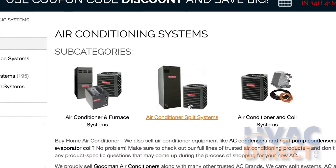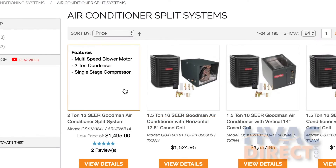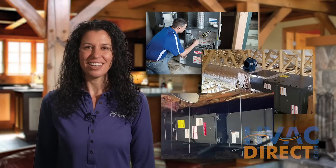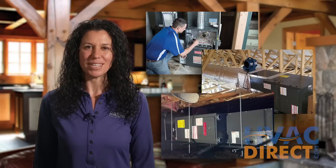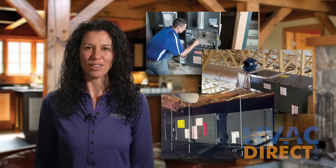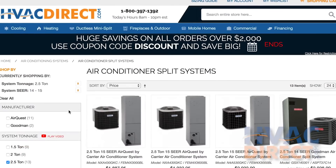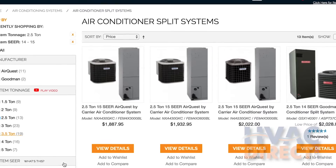These systems are designed to install in a variety of locations based on the model, including basements, attics, and crawl spaces. Once you decide where the system is to be installed and the direction of the airflow, choose a tonnage size and SEER based on your installer's recommendation. We have a wide variety to fit most every situation.